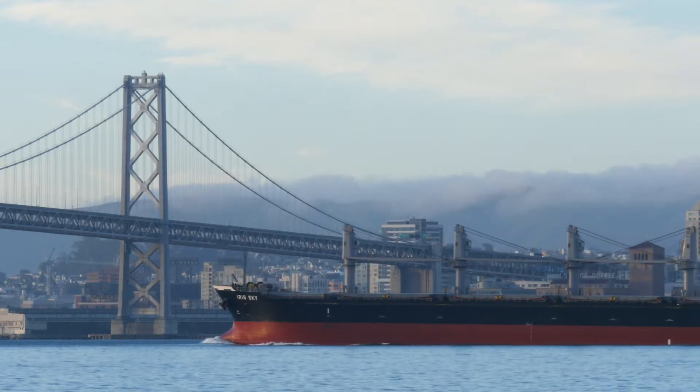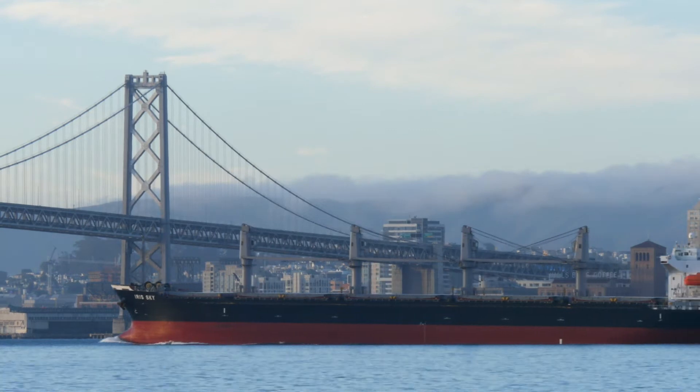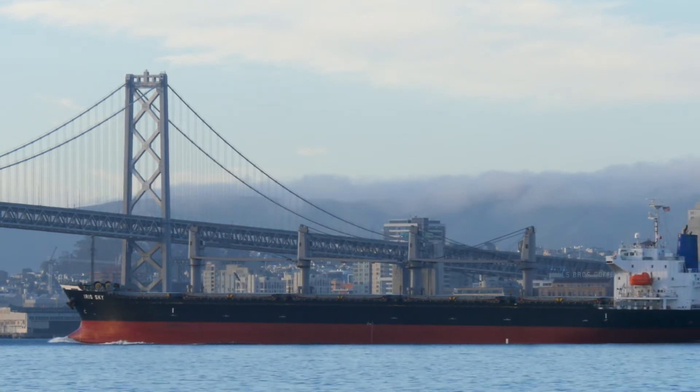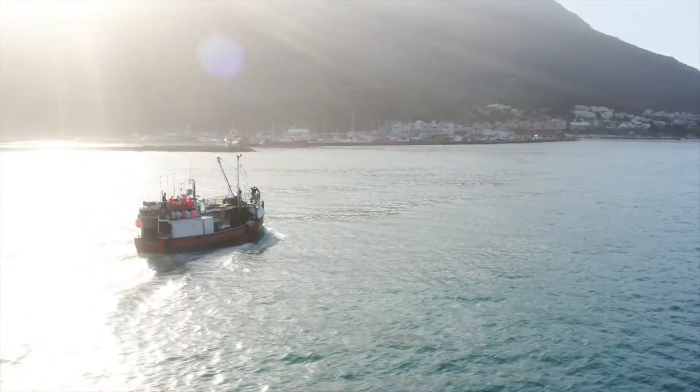The marine industry is essential for trade and commerce. World economies can't operate without shipping, whether that's moving essential cargo, exploration of minerals, or fishing to feed people.